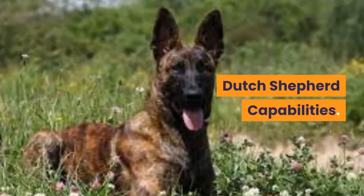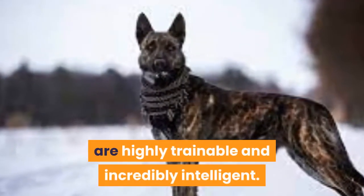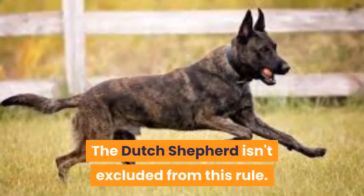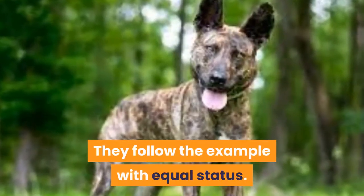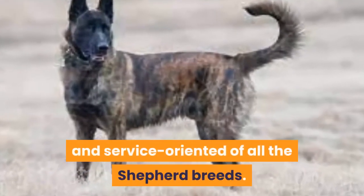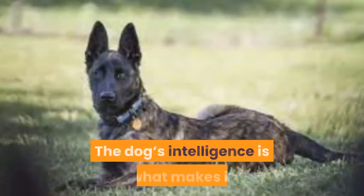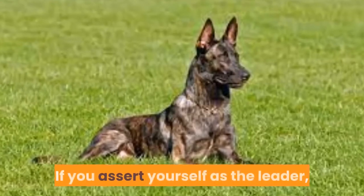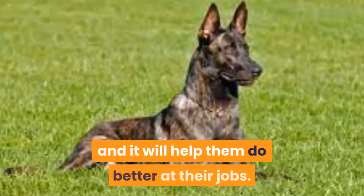The Dutch Shepherd, similar to German Shepherds, is highly trainable and incredibly intelligent. Shepherds are bred to be quick learners, and the Dutch Shepherd is no exception. Dutch Shepherds tend to be the most agile, obedient, and service-oriented of all the Shepherd breeds. When training, the trainer must show their dominance. The dog's intelligence makes it possible for them to think they're smarter than the trainer. If you assert yourself as the leader, the dog will respect your position and perform better at their jobs.